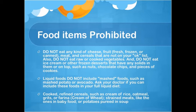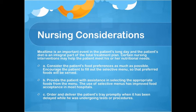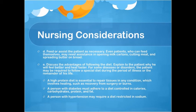Nursing considerations: Mealtime is an important event and the patient's diet is an integral part of the total treatment plan. A: Consider the patient's food preferences as much as possible and encourage the patient to fill out the selective menu. B: Provide assistance in selecting appropriate foods from the menu. C: Order and deliver the patient's tray promptly when delayed by tests or procedures. D: Feed or assist the patient as necessary — even patients who can feed themselves may need help opening milk cartons, cutting meat, or spreading butter. E: Discuss the advantages of following the diet and explain why the patient will feel better and heal faster.